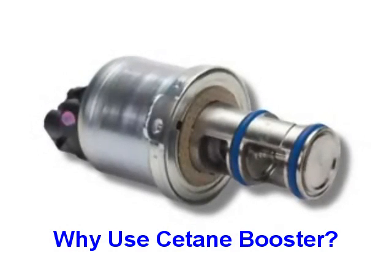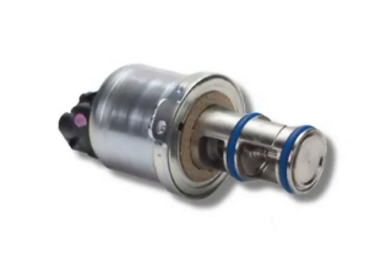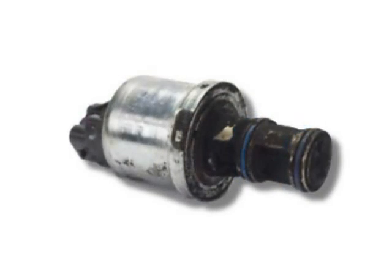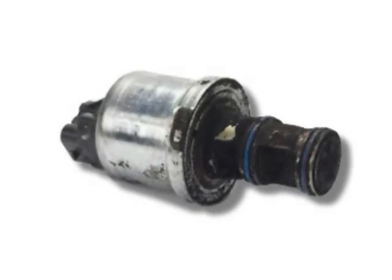Exhaust gas recirculation, or EGR, valves recirculate cooled exhaust gas from the engine back to the combustion chamber to reduce nitrogen oxide emissions. This process typically accumulates significant soot or particulates on the valve, as you see here.